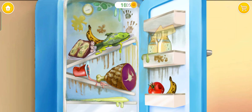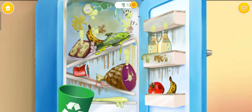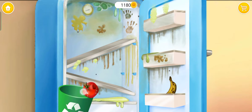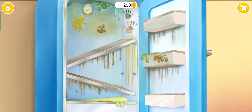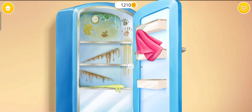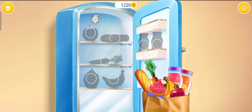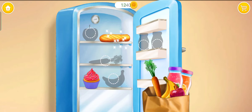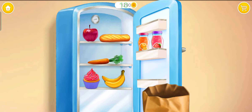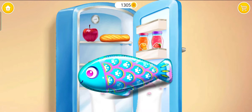Open the fridge, please! Get rid of the cockroaches! Eww! This food is spoiled! Throw it away! Put shelves back in their places! Great! Now let's clean it! Fill the fridge with new groceries! Wow! You found my toy! Thank you!